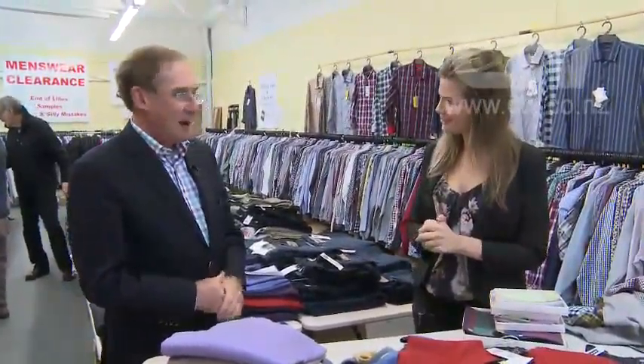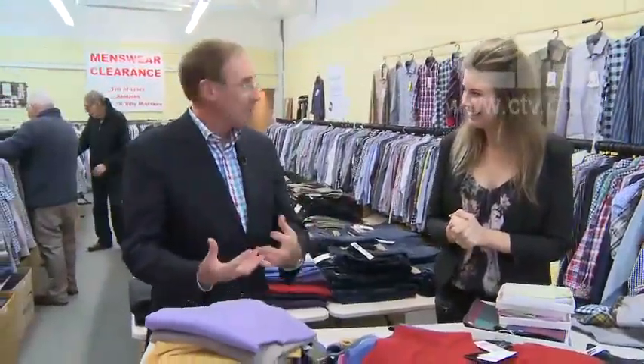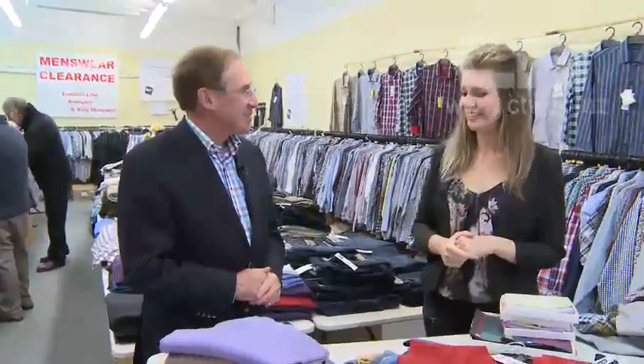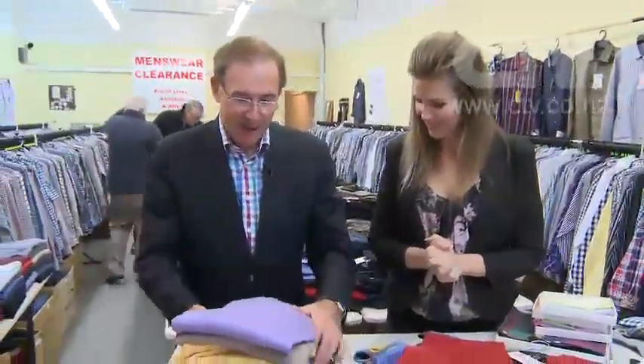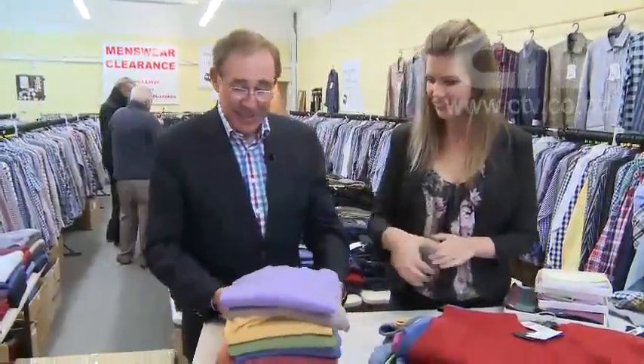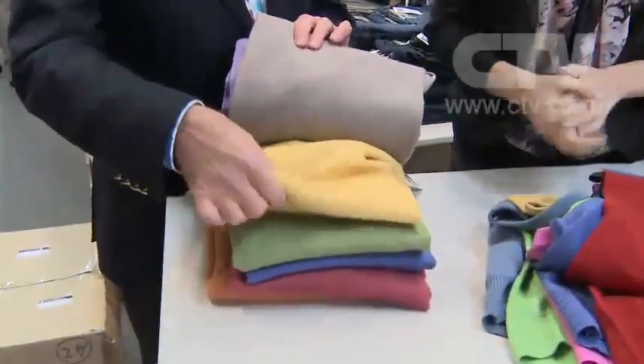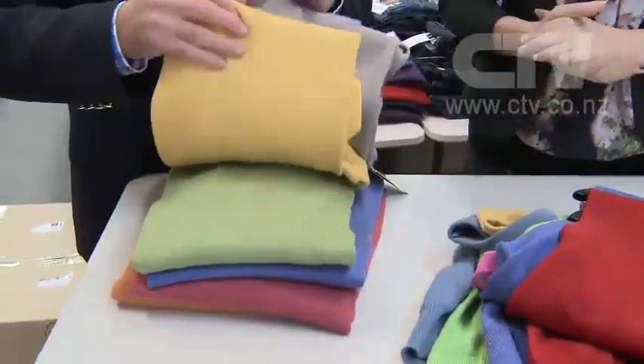I'm here at My Men's Store at Bishopdale Village Mall, joined by Geoff. Barry's got a fabulous line of pure merino wool pullovers. Look at the colour range — purples, fawns, mustards. I love these! Nice and bright, beautiful colours — green, turquoise blue, pale pink, a burnt orange. Bold colours!